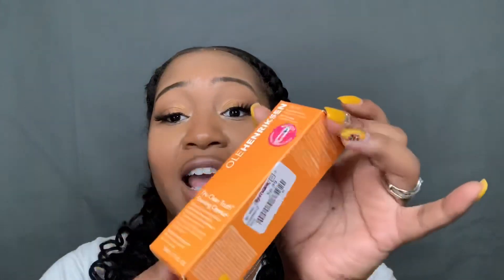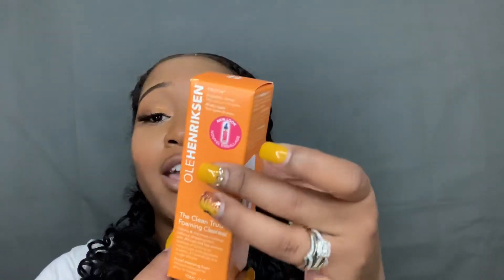The next product I found was the Ole Henriksen Clean Truth Foaming Cleanser for $6.99. I'm pretty good with skincare but I don't own anything from Ole Henriksen, so I was excited to find this. At seven bucks, why wouldn't I try it?